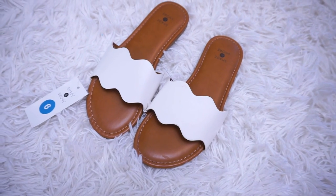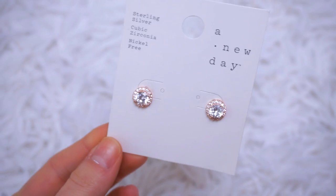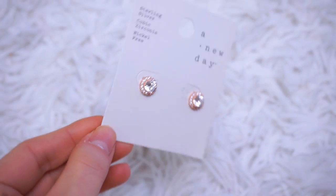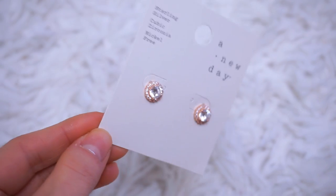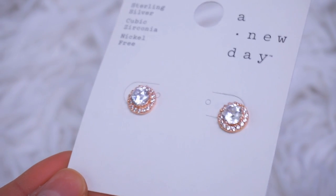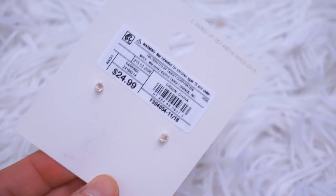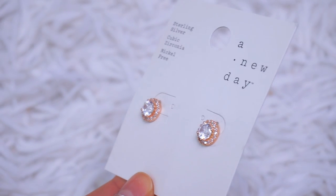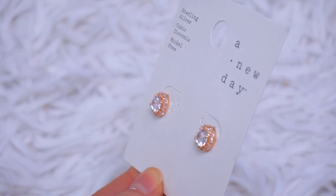Definitely a staple for spring and summer shoes. Last thing before we get into the tops is these earrings. I've actually purchased these before but I lost them, so I repurchased them today. They're from A New Day, in the rose gold color. They also come in sterling silver and gold. There's a stud and then a halo around them. They are so gorgeous and match with everything — $24.99. If you're in need of everyday stud earrings, definitely check these out.